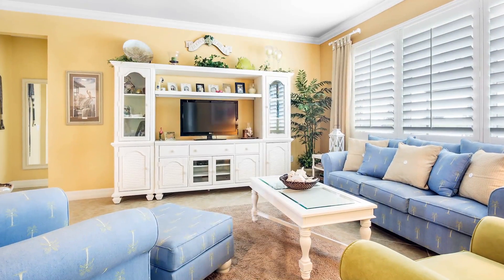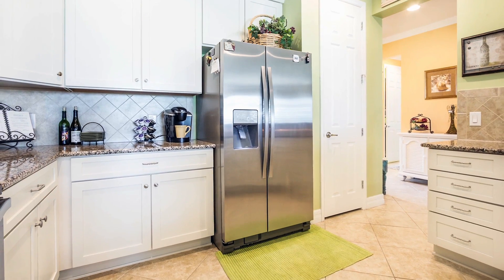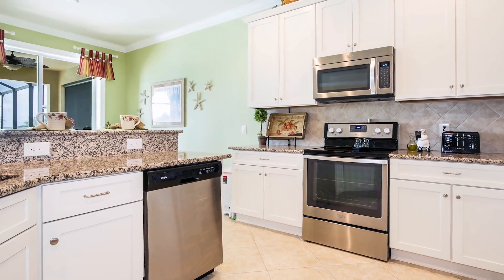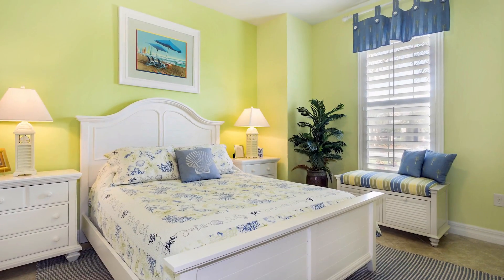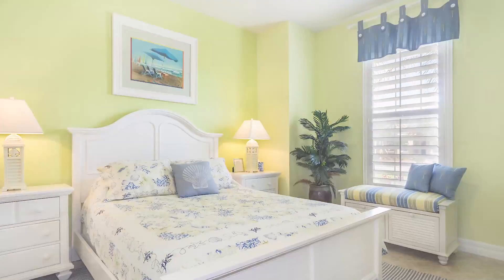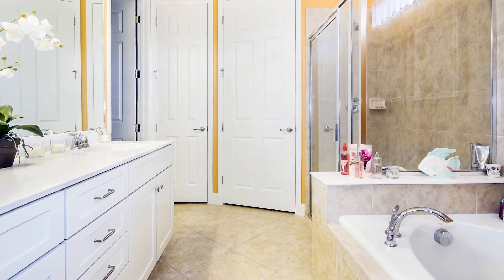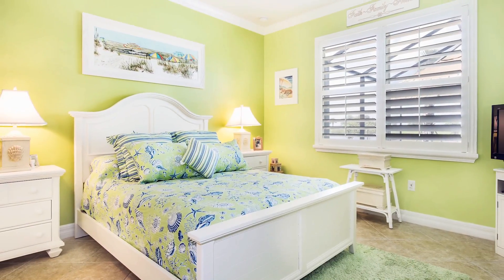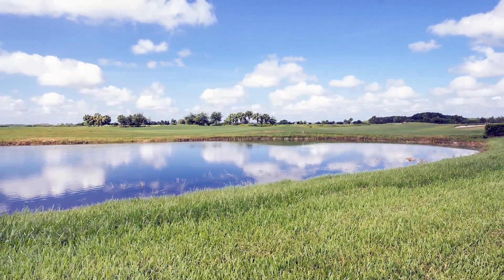We're approximately 1,630 square feet, tiled throughout, crown molding. It's on a premium oversized lot, which allowed the sellers to opt for an estate-sized pool and lanai area, so the square footage goes up to 2,400 square feet because of the lot and the premium area. And we do have golf and lake views here.